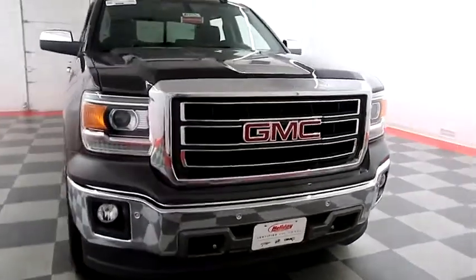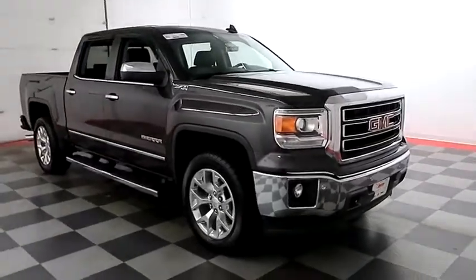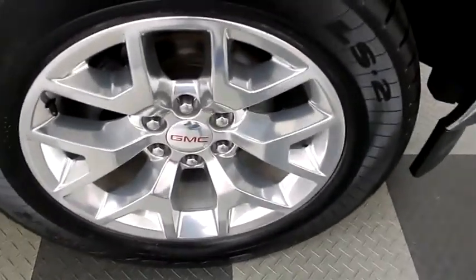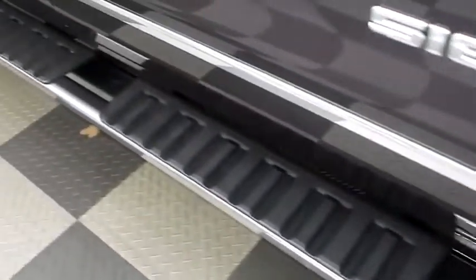Starting right up front you have factory fog lamps and easy access heavy-duty tow hooks. Front parking sensors. You have 20-inch chrome wheels, those are wrapped with Goodyear Eagle tires. Running boards on the side.